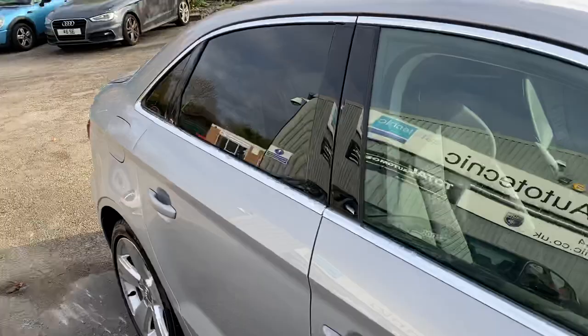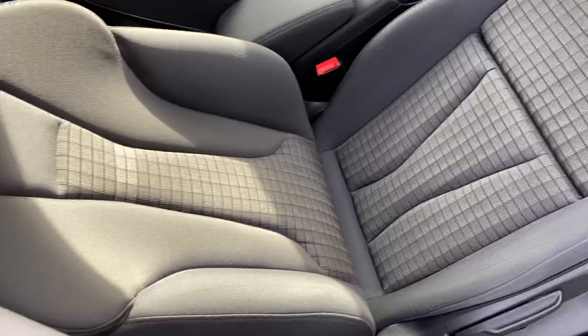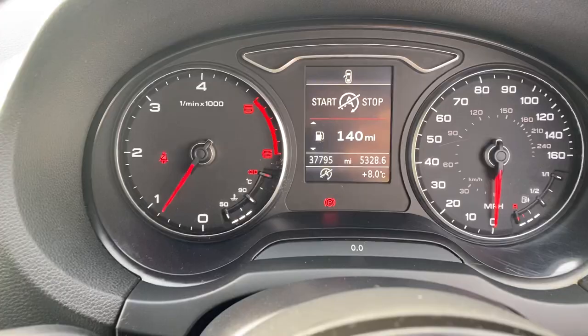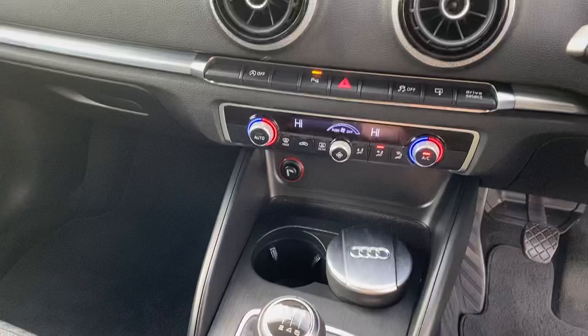Let me just show you inside the car. As I said, it's just as nice inside — no real wear on the seats, steering wheel, or gear stick. The exact mileage is 37,795, but you'd never think it. It's got parking sensors, heated seats, and climate control, so all the nice extras.